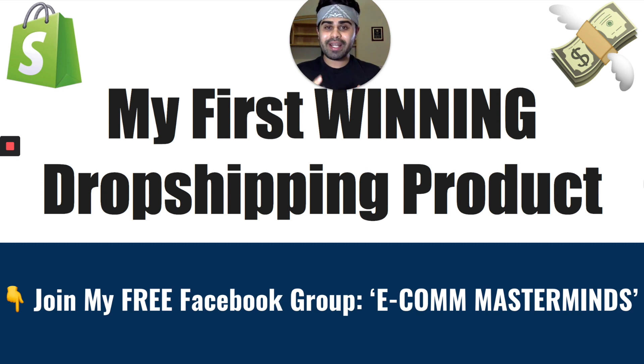For those of you guys that don't know me, my name is Yash. I've been into the e-commerce, dropshipping, and digital marketing space for a little over two and a half years now. I definitely want to shed some light and some value to you guys that you can take away and apply onto your own stores and into your own dropshipping journeys as well.